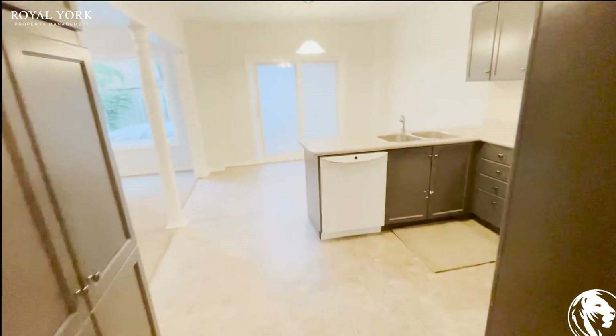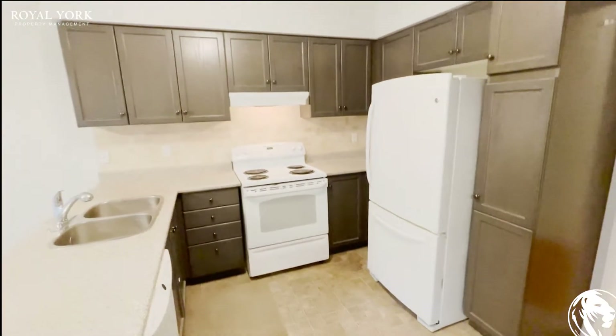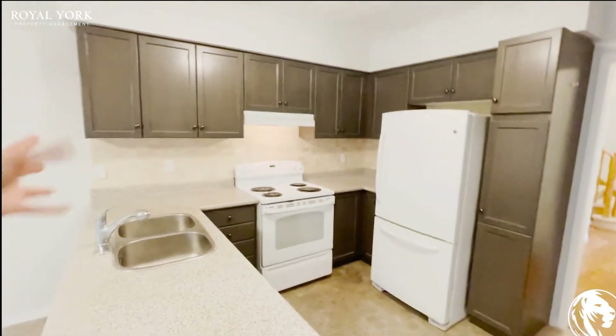Let's step back into the kitchen. You do have wide appliances throughout — they are functioning. You do have your stainless steel sink as well as tons of cabinet space and some storage in the corner here.